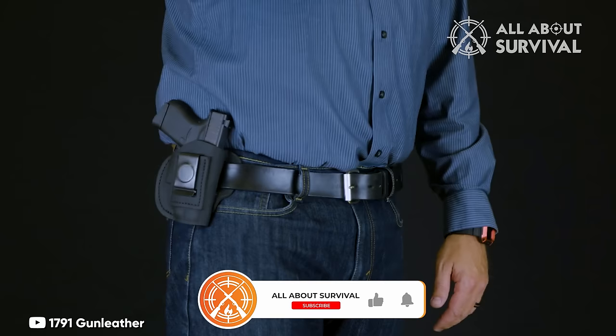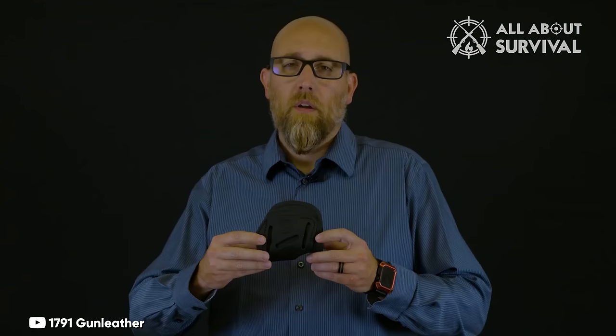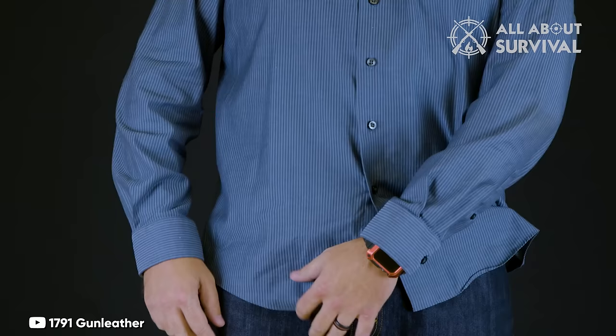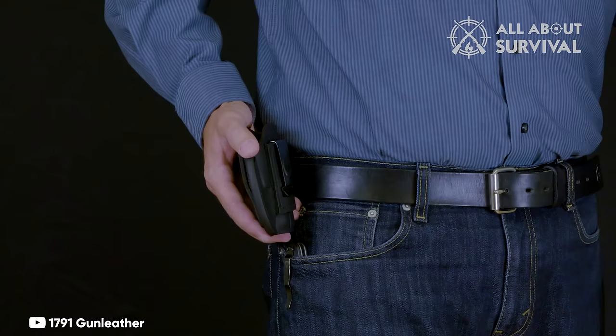Just be cautious not to invert it, as the firearm tends not to stay put in such situations. The construction boasts commendable quality leather, especially given the price point, with reinforcement at the top for extra durability. Comfort is another of its strengths. Although slightly thicker than full Kydex holsters due to its full-leather design, it offers a softer feel against the body.